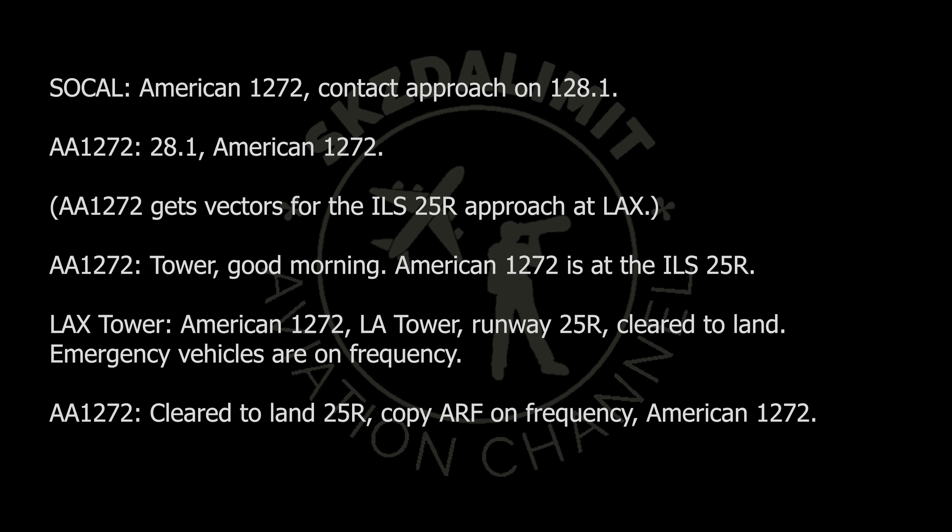American 1272, contact approach on 128.1. 128.1, American 1272.